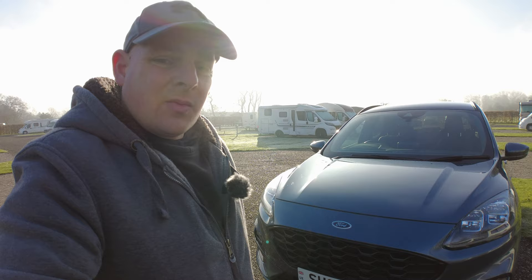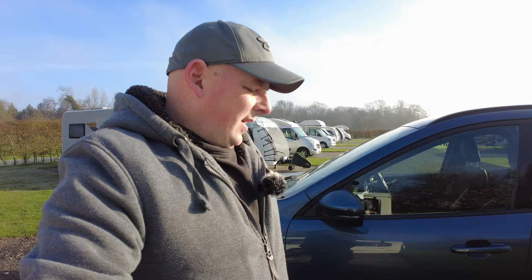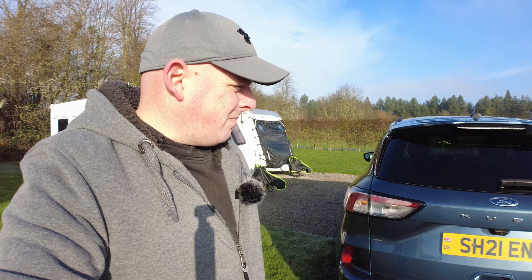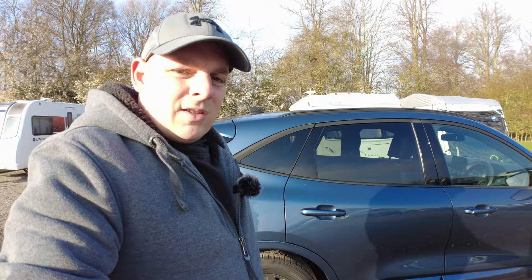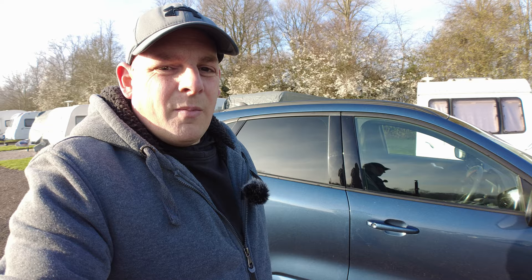So what is it? It's a 2021, it's an ST Line, and it's a two-litre diesel. It's a mild hybrid with a 48-volt motor in there. I don't really know how it works to be fair - you can't control the little motor, it just kicks in and out as it wants to. It is a manual as well; I would have preferred an auto but they are more expensive and I had a budget.